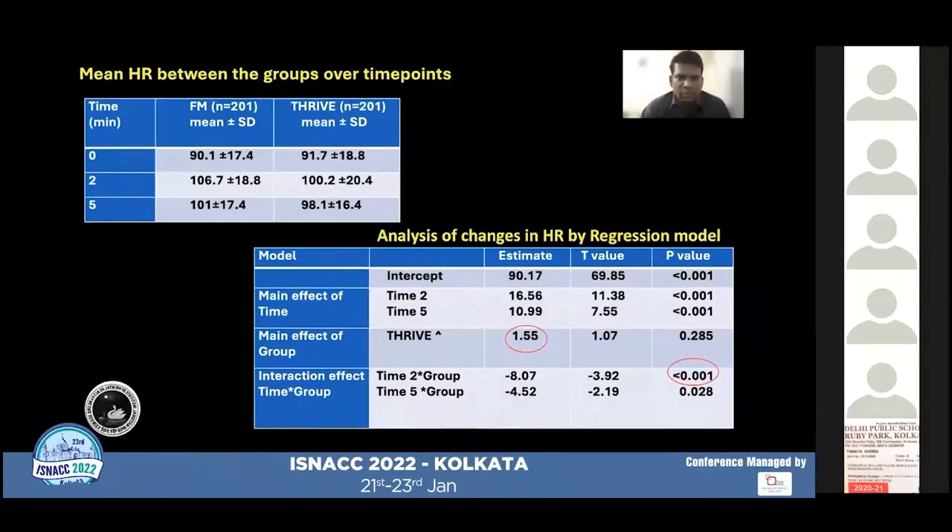Regarding heart rate, compared across three time points, mean heart rate increased from baseline in both groups. The mean heart rate in the THRIVE group was 1.5 beats per minute higher compared to the face mask group overall. Statistical significance was found by regression model at time point T2, where the mean heart rate was 8 beats per minute lower compared to the face mask group.